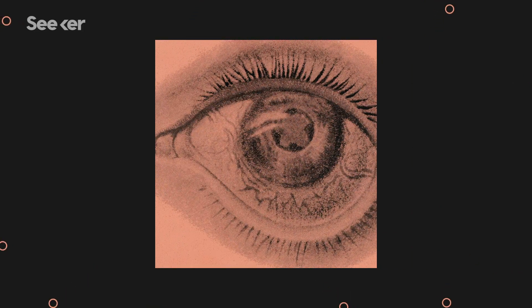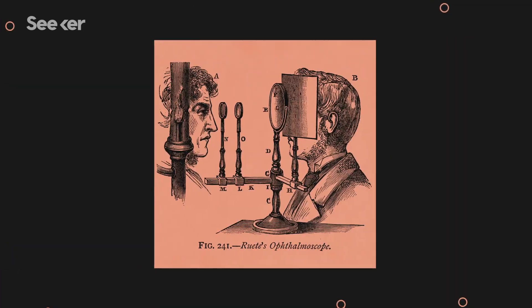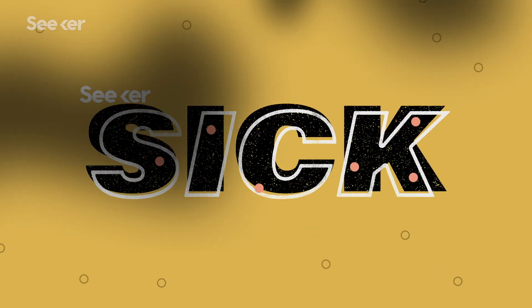Glaucoma is one of the leading causes of blindness in the world, and 50% of people who have it don't even know that they do. That's because it often has few symptoms, and these symptoms can appear after it's too late. So why is this such a stealth disease?